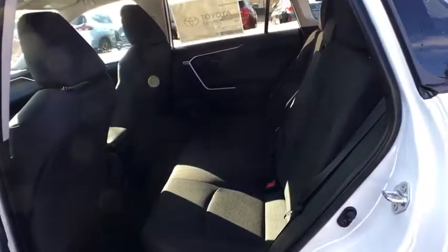Panic alarm, remote keyless entry, front reading lamp, rear window wiper, driver vanity mirror, tilt steering wheel, front bucket seats.